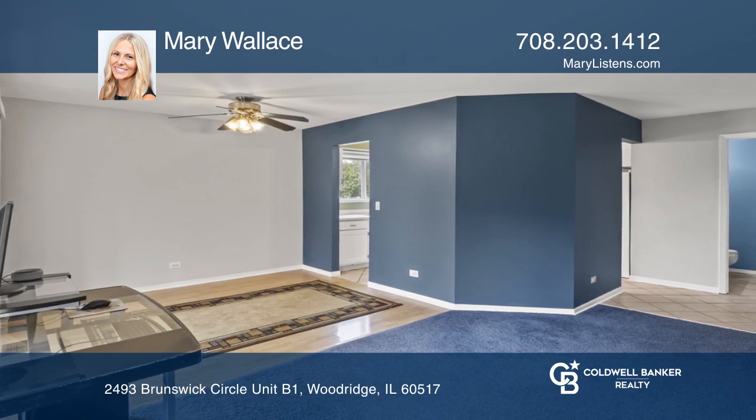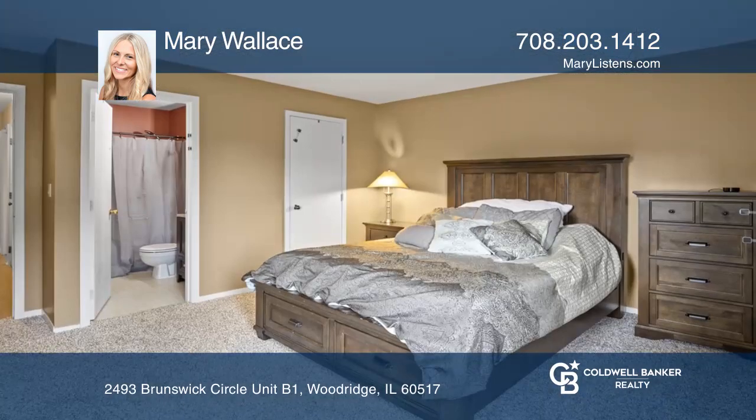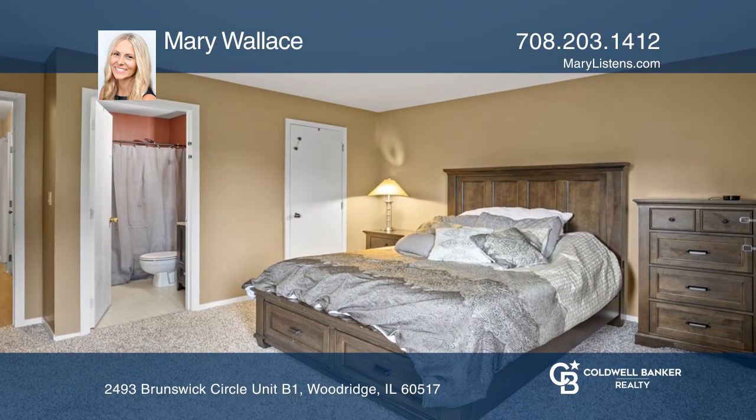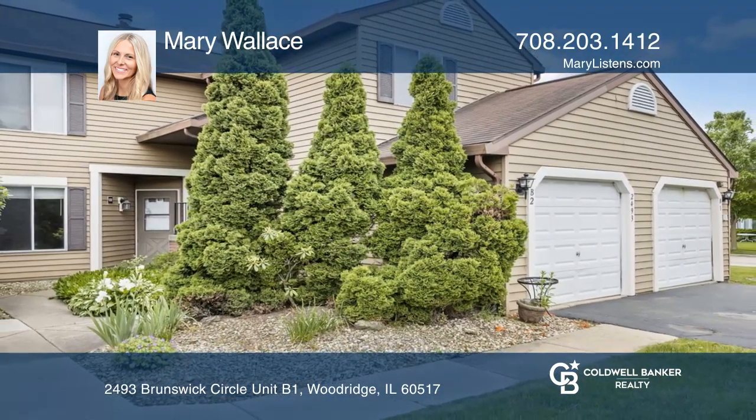Located in Downers Grove, North High School District and close to shopping, restaurants, and commute routes, this home offers perfect location. Don't miss out on this unique opportunity. Call Mary Wallace.